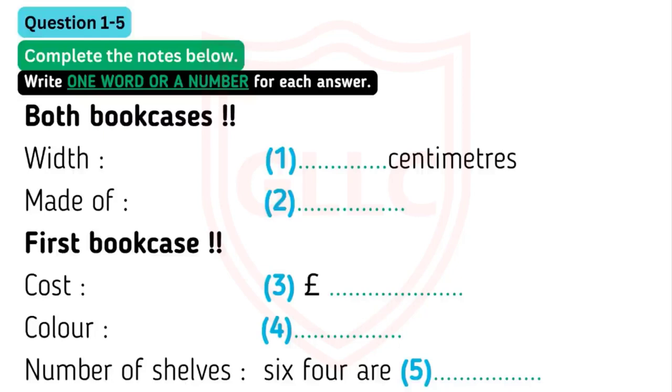Listen carefully and answer questions 1 to 5. Hello? Oh, hello. I'm ringing about the advertisement in yesterday's newspaper, the one for the bookcases. Can you tell me if they're still available? We've sold one, but we still have two available. Can you tell me a bit about them?